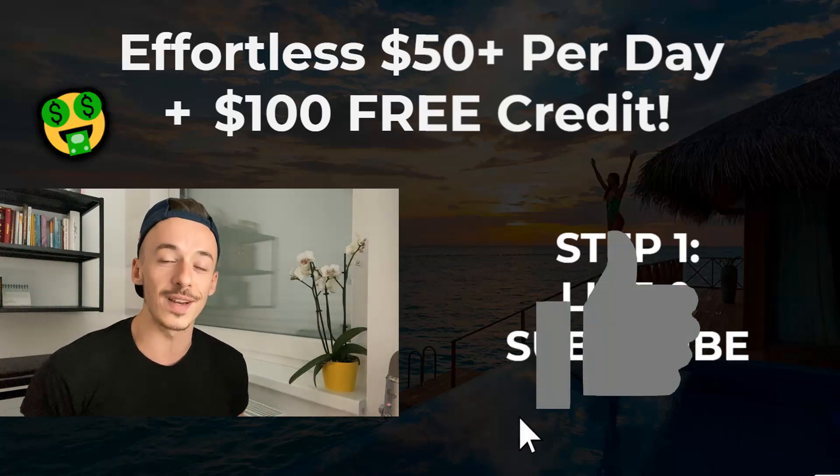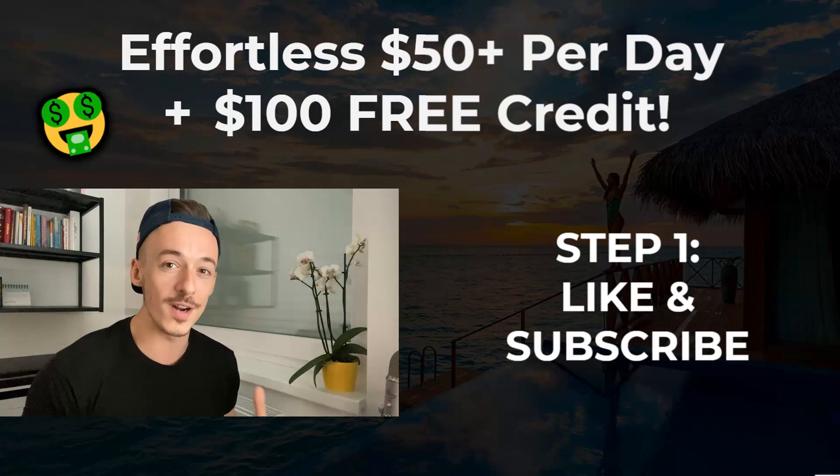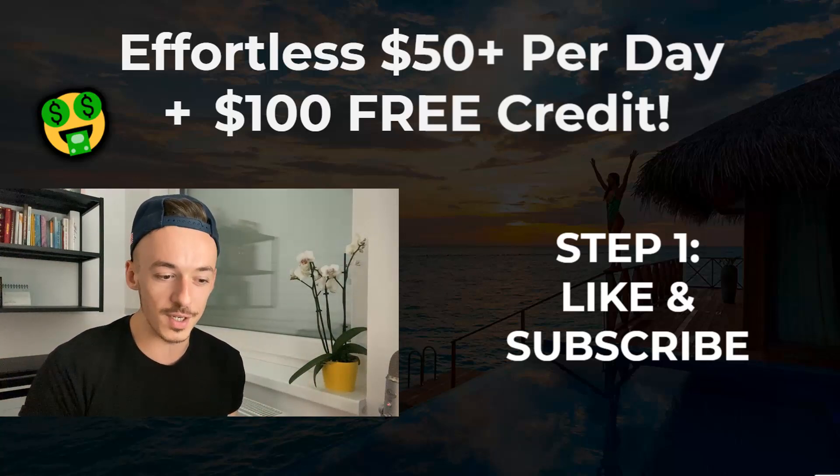Please do not forget to like the video, and let's see if we can get to 1,000 likes for a very specific 100% free method for beginners. And with that being said, let's move on to step number two.